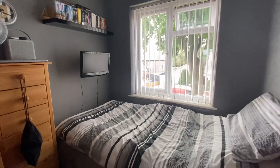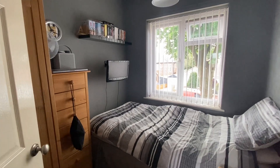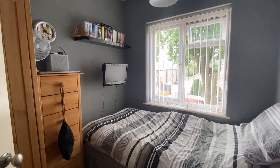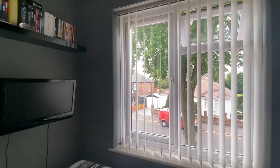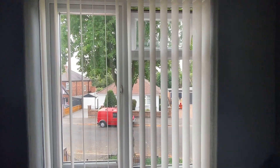Bedroom number three is the single bedroom — it could be used as an office for those who work from home, or as a lovely room for a young child. To summarize, we have this three-bedroom traditional style property in Mapley within easy reach of ample amenities.